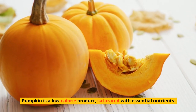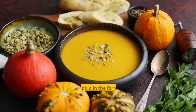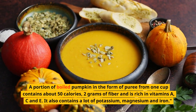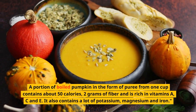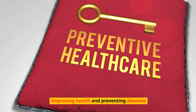Pumpkin is a low-calorie product saturated with essential nutrients. It is an excellent source of vitamins, minerals, and antioxidants. A portion of boiled pumpkin as puree from one cup contains about 50 calories, 2 grams of fiber, and is rich in vitamins A, C, and E.